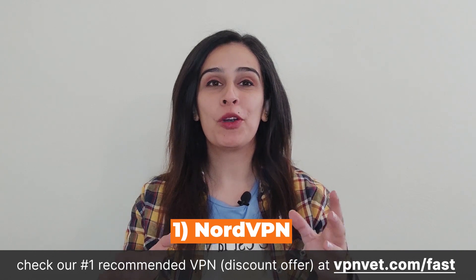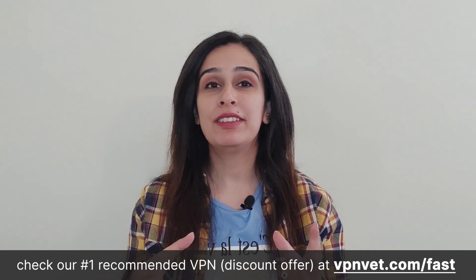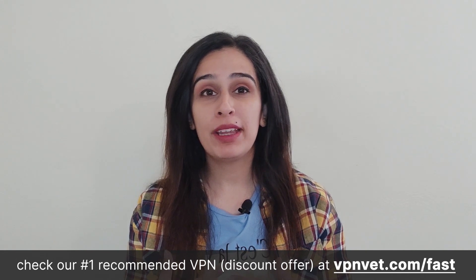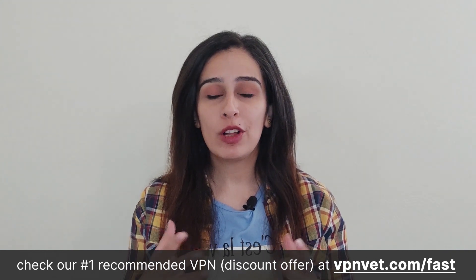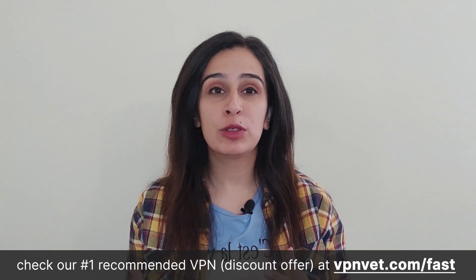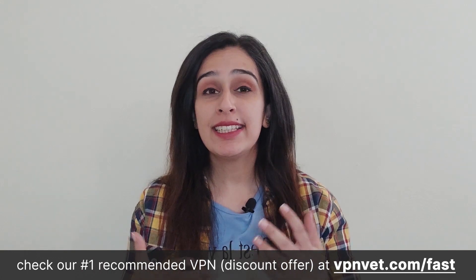Coming in at number one is NordVPN. It's widely recognized as one of the world's most popular VPN services and has earned praise from users and experts alike. This acclaim is rooted in impressive attributes encompassing high-speed performance, robust online security features, seamless streaming and torrenting capabilities, and effective web browsing tools. NordVPN distinguishes itself by introducing its exclusive NordLynx tunneling protocol, guaranteeing exceptional speeds. It employs advanced encryption techniques and strictly adheres to a no-logs policy that's undergone independent audits, ensuring your online activities remain completely anonymous and private.